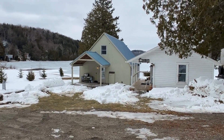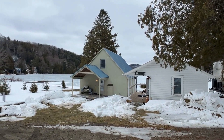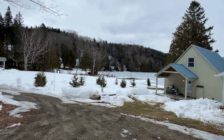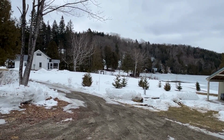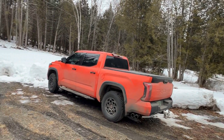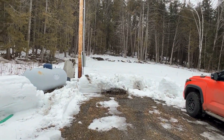Hey everybody, Nick McClure here, Century 21 Farm and Forest. I am here at 69 Danforth Road in Glover, Vermont on beautiful Shadow Lake. Excited to show you this cabin and cottage. We do have a back lot here on the other side of the road which just gives good expansion potential, going back into the trees there.